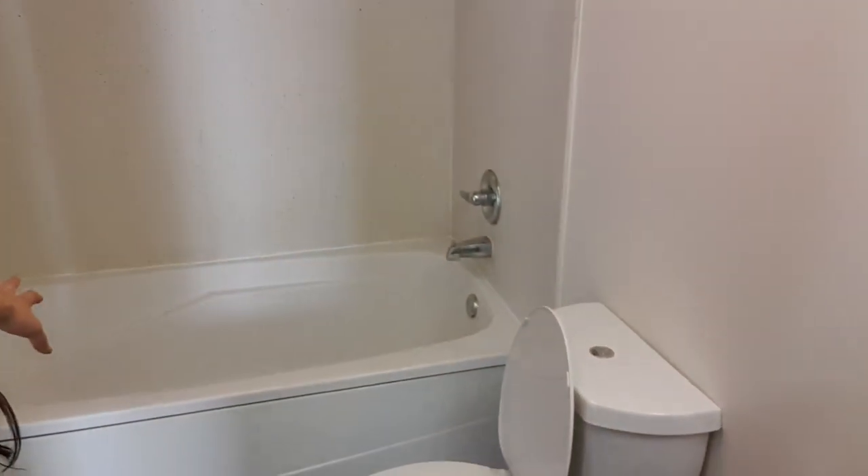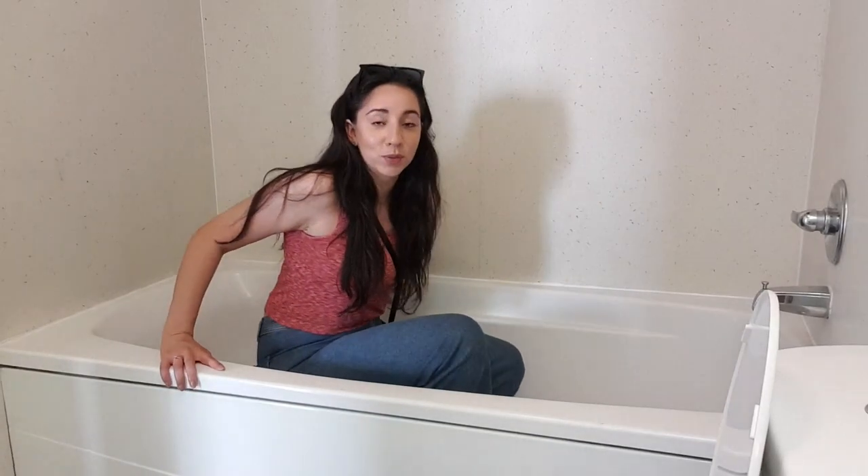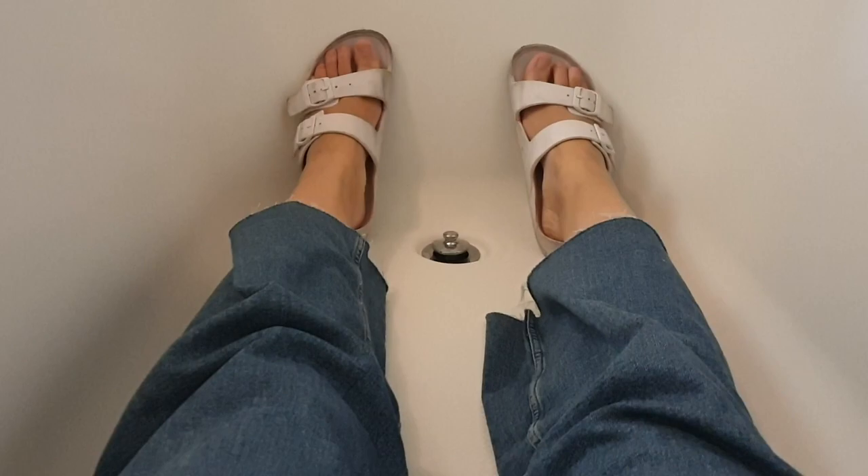Now let's go take a look at the bathroom. The bathroom does have a bathtub, and it looks like a huge bathtub. I need to try and see if I can fit in it. Oh my God, this is huge. I'm 5'10", by the way. Oh my God.